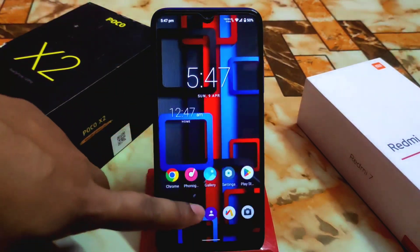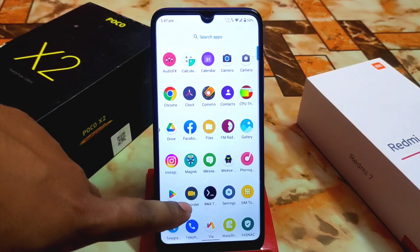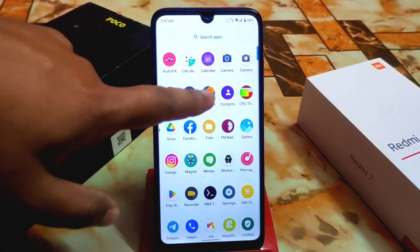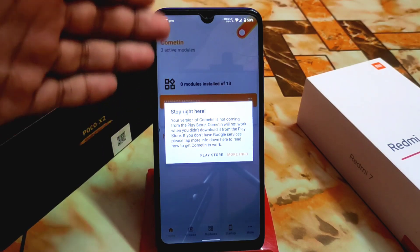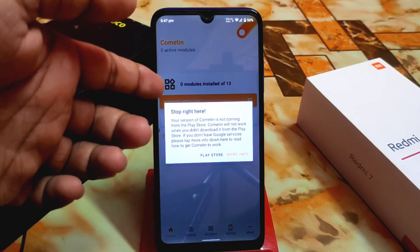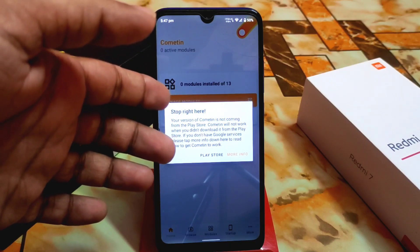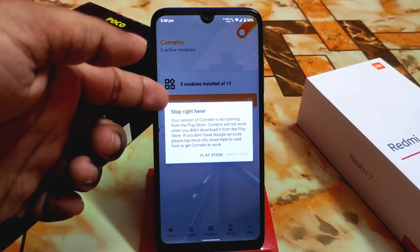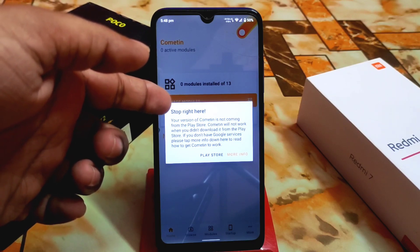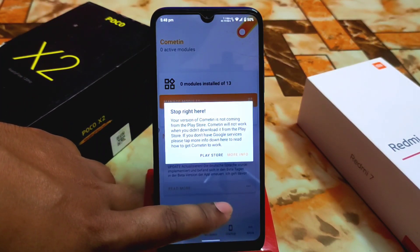Everything is working fine, and if I missed anything let me know in the comments. One important thing: we have a recorder but there is no app lock. The app lock app that was great back in 2019–2022 is no longer available on the Play Store — I searched and couldn't find it on Android 11. If you find it on Android 12 or 13, let me know. You'll need to use a third-party app lock application instead.